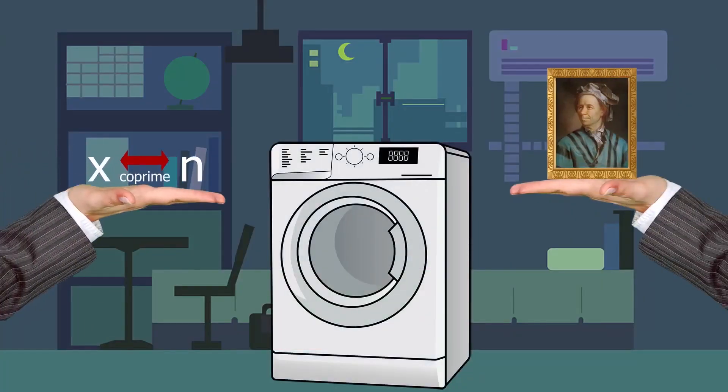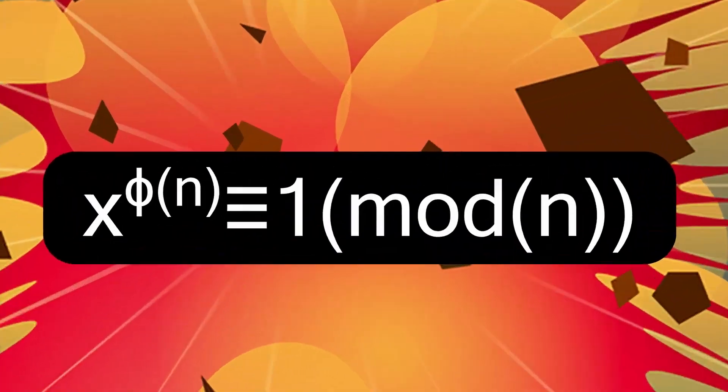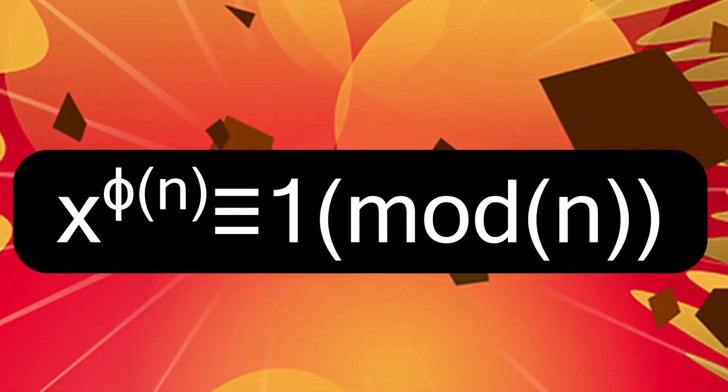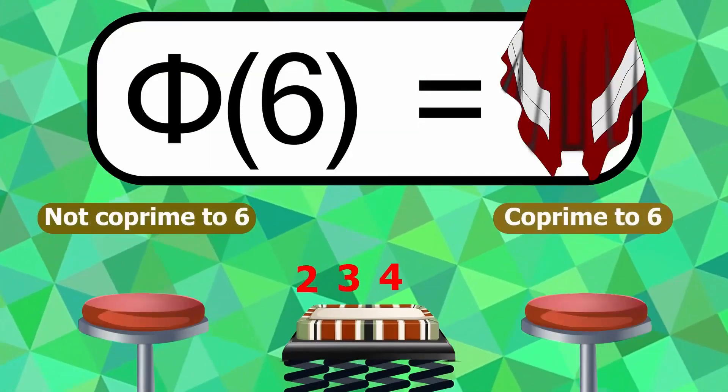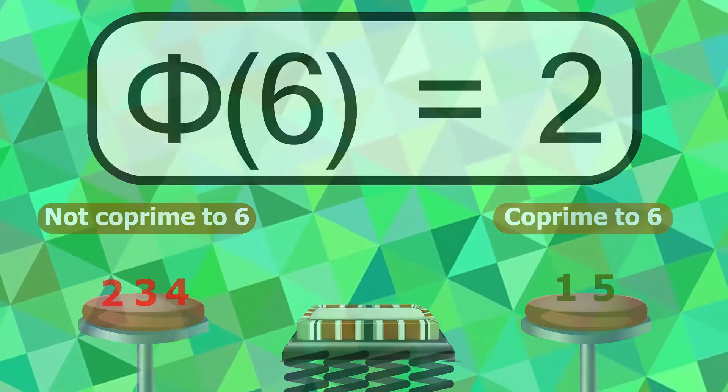Now, with this knowledge, for two co-prime integers x and n, Euler came up with one of the biggest pillars of cryptography nowadays. In this formula, Euler's phi function denotes the number of smaller co-prime integers to n, and satisfies the following properties.